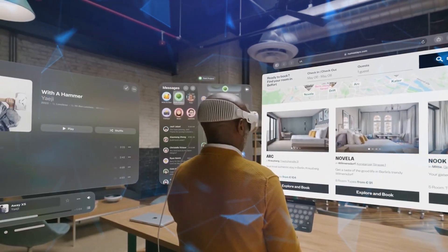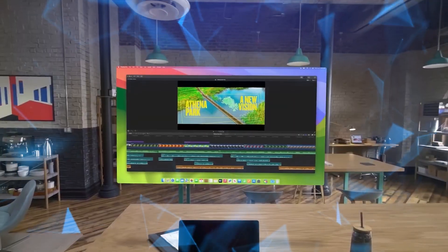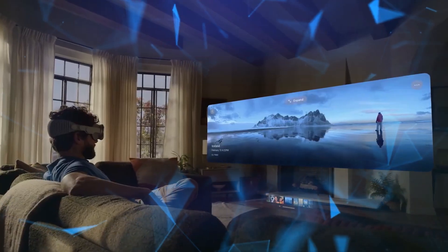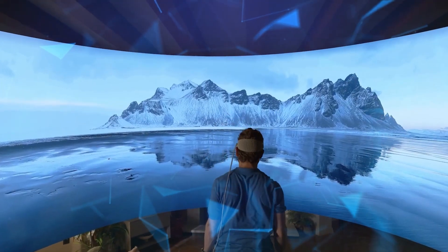With this tech, you can control stuff using your eyes, hands, and voice, making it feel like you're in a futuristic movie where your computer listens to your every command.